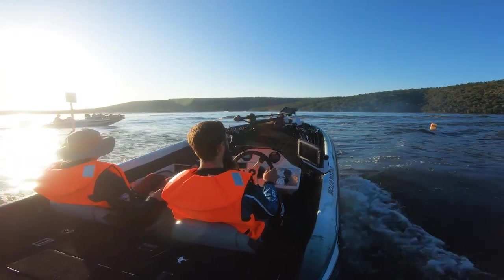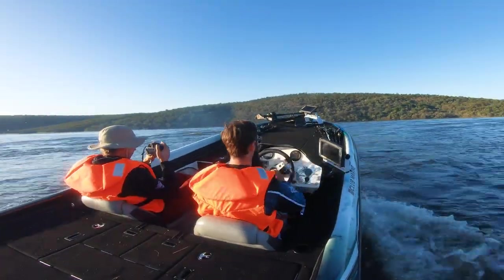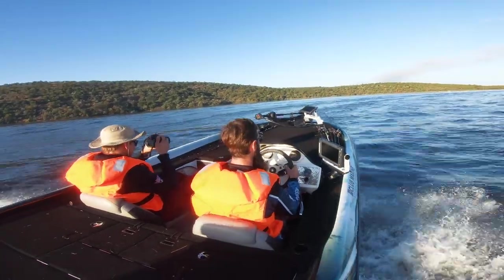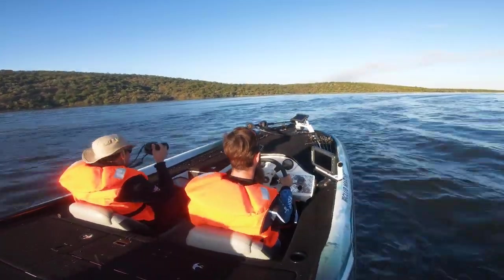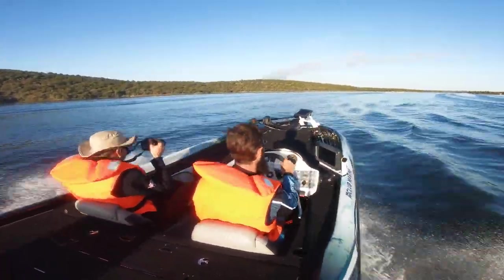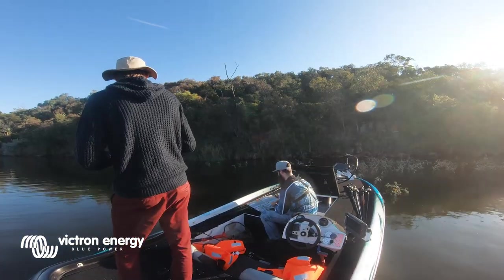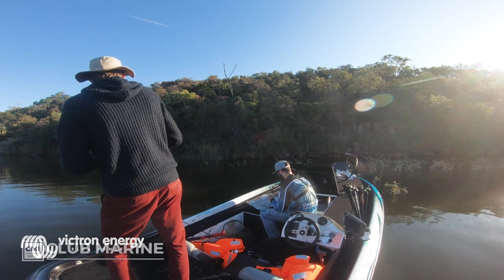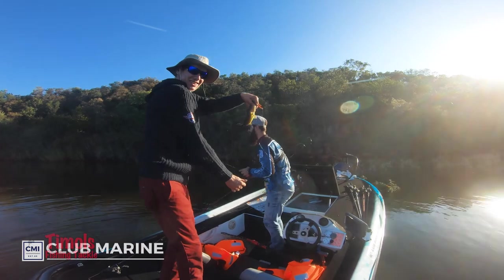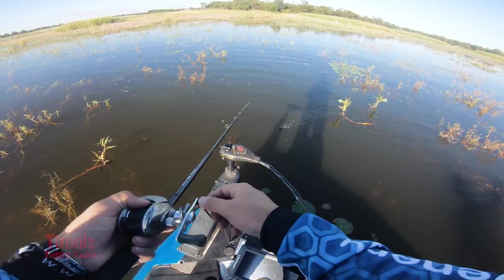We pulled off boat number 16 — there were 33 boats, so we were lucky to pull number 16. Right on the point, probably about 120 to 200 meters from the launch, we stopped because I got a nice 2.9 kilo fish there in January. It had some vegetation, quite close to a point with a nice steep deep rock drop-off. CJ got the first fish there, but we didn't get any kickers so we didn't spend too much time. Then we ran straight to a shallow area with a lot of vegetation close to some bays and points.